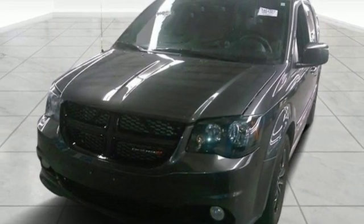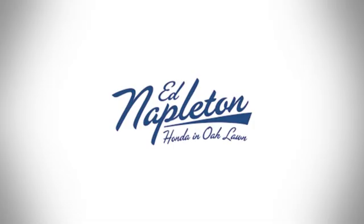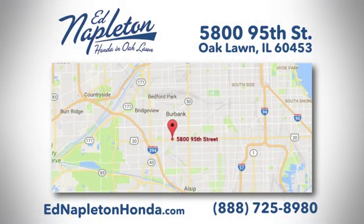You'll never know till you try. Test drive it today. You can see why Ed Napleton Honda of Oaklawn is different from the competition. Call, click, or stop in today. We're located at 5800 95th Street in Oaklawn.